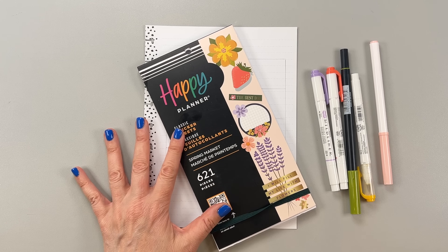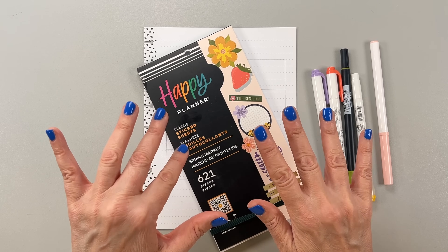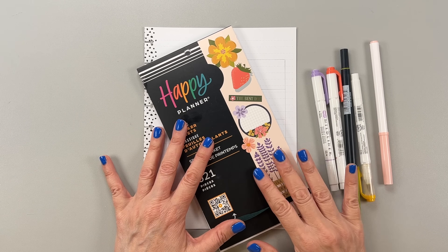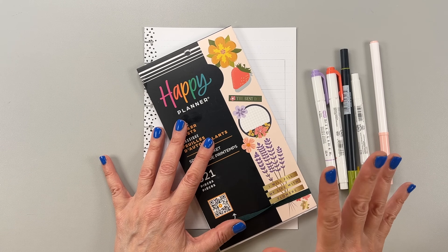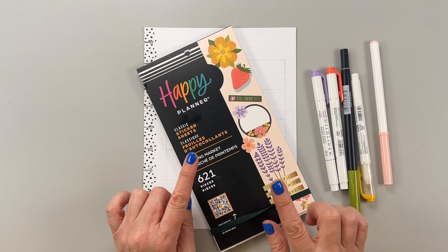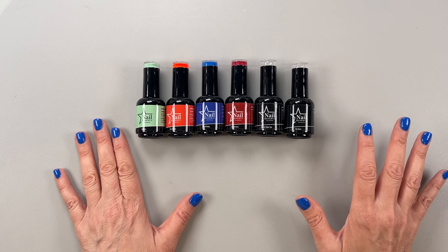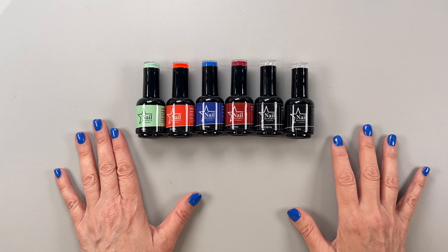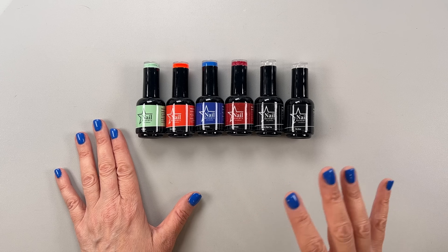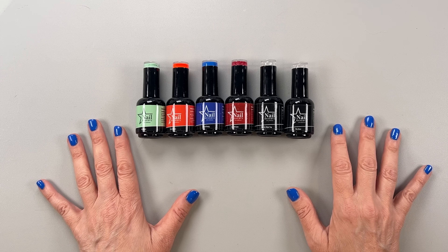Before we get into the video, I just want to talk to you a little bit about my fingernails. I've had a lot of questions in the comments lately about what I do for my nails. I've been using Nail Reserve for the past four years. Gel polish has changed the game for me. I used to do dip and it's not even the same — it lasts so much longer than regular polish.